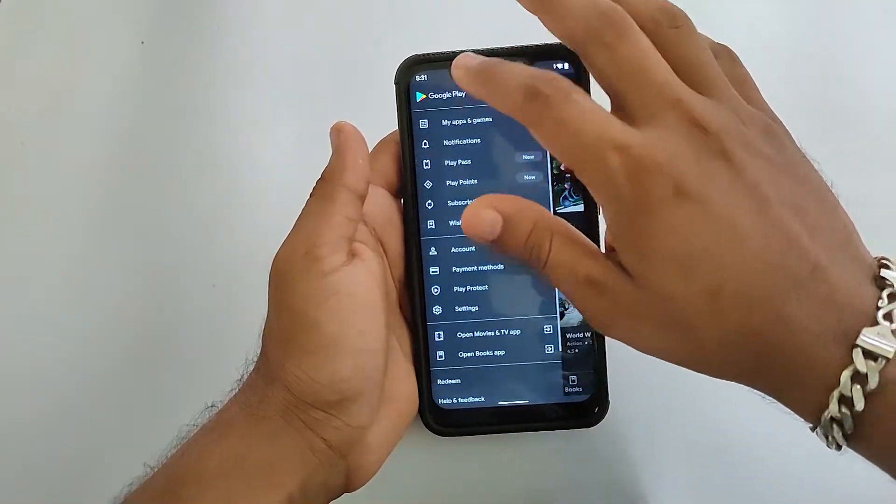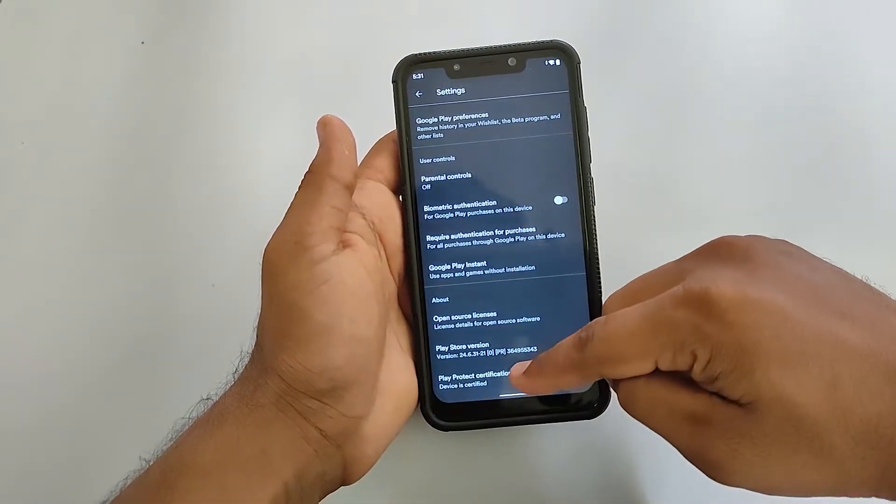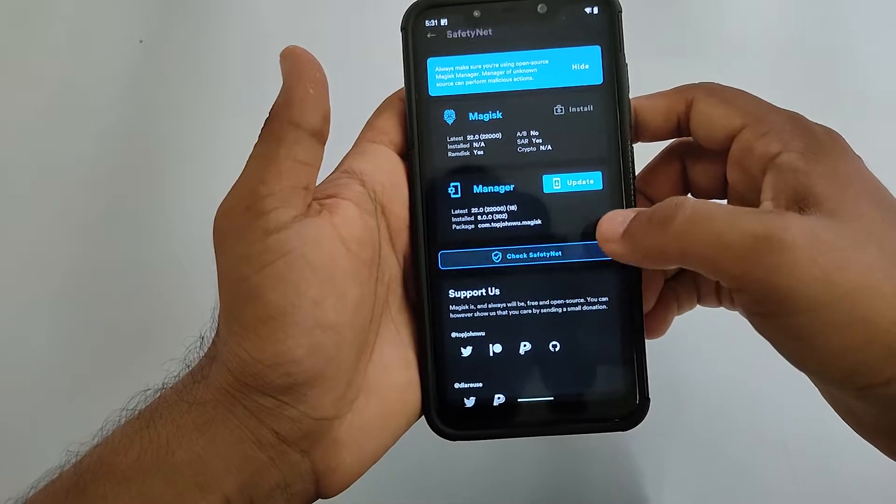Out of the box, the ROM is Google Play Protect certified. It also passes all SafetyNet checks.